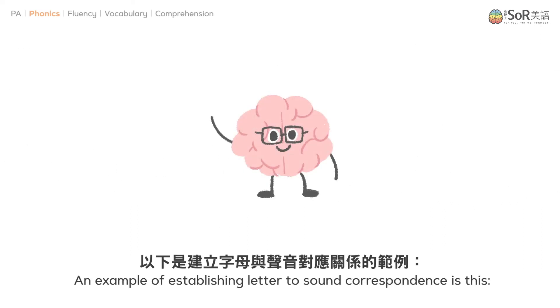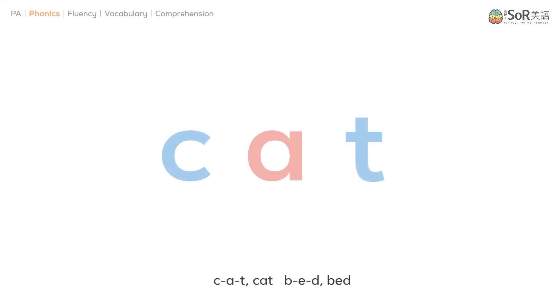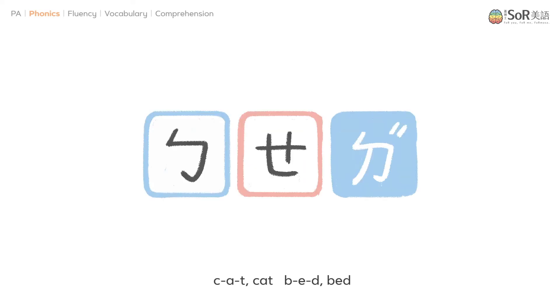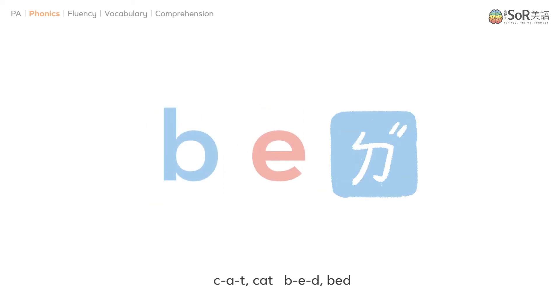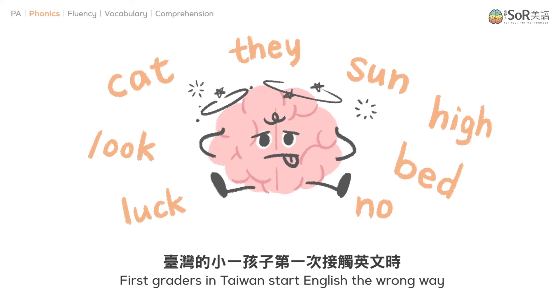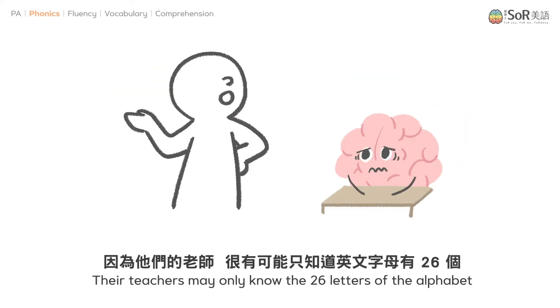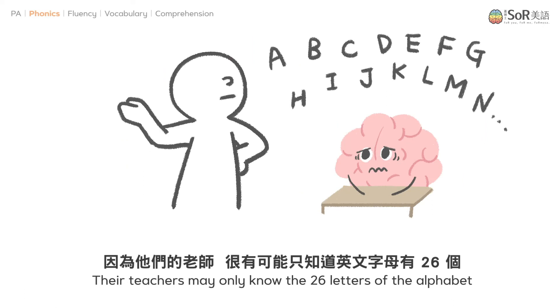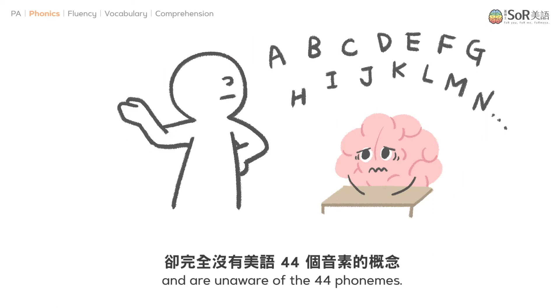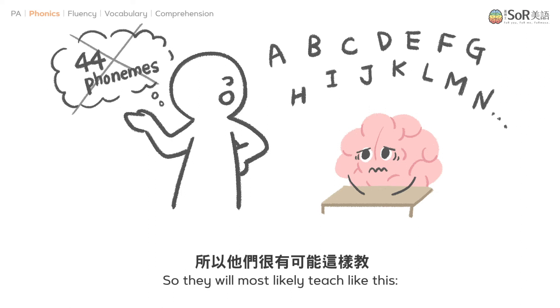An example of establishing letter-to-sound correspondence is this. First graders in Taiwan start English the wrong way, and that's why learning English becomes a painful and difficult journey for them. Their teachers may only know the 26 letters of the alphabet and are unaware of the 44 phonemes.